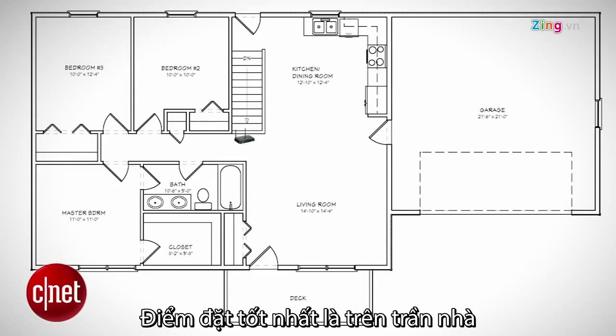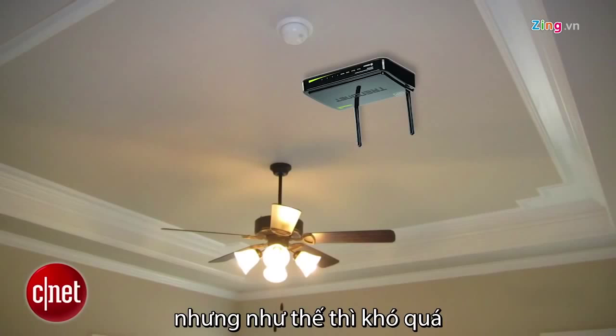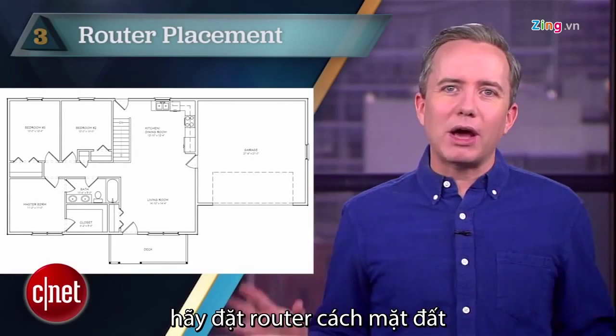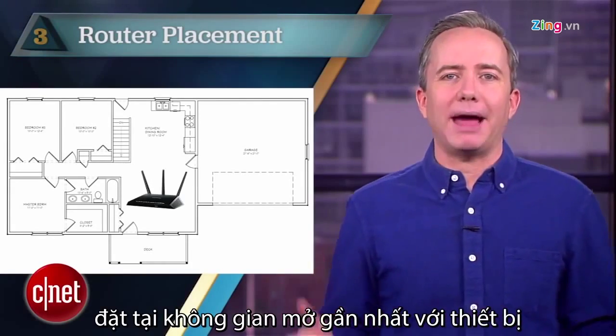The ideal spot is in the center of your home and mounted on your ceiling, but that's probably a no-go for a bunch of reasons, so as a compromise, just get your router off the ground, out of the cabinets, and in an open area that's closer to where reception matters.